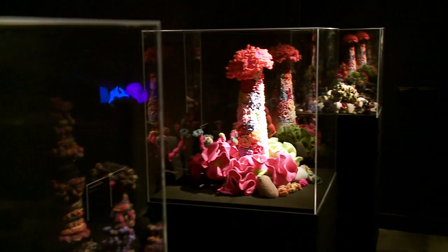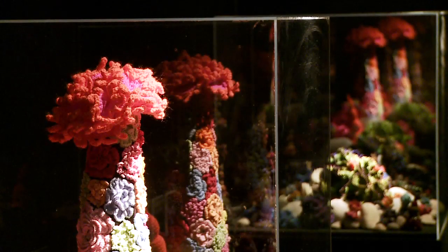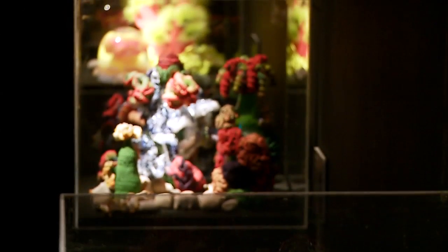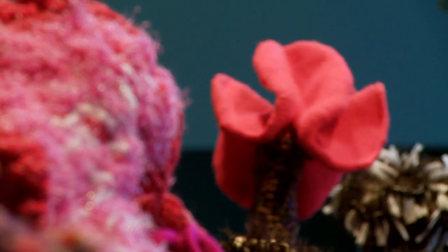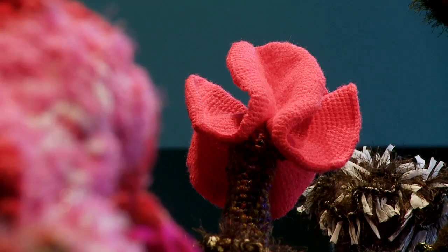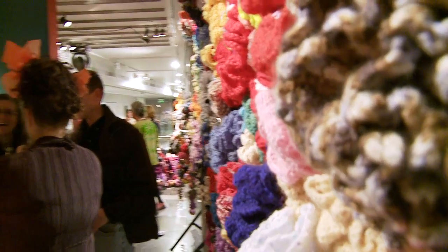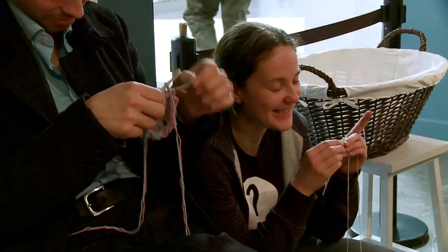The origin of the crochet reef project is actually in mathematics, because all of the crenellated and frilly structures you see in coral reefs — the reason they have that kind of look is because they're all embodiments of what's called hyperbolic geometry. It turns out that the only way mathematicians know how to make models of this geometry is with crochet, and that was a discovery made by a mathematician at Cornell, Dr. Dana Tamina. My sister and I found out about Dana's work a few years later, and we started crocheting these structures as purely mathematical things.